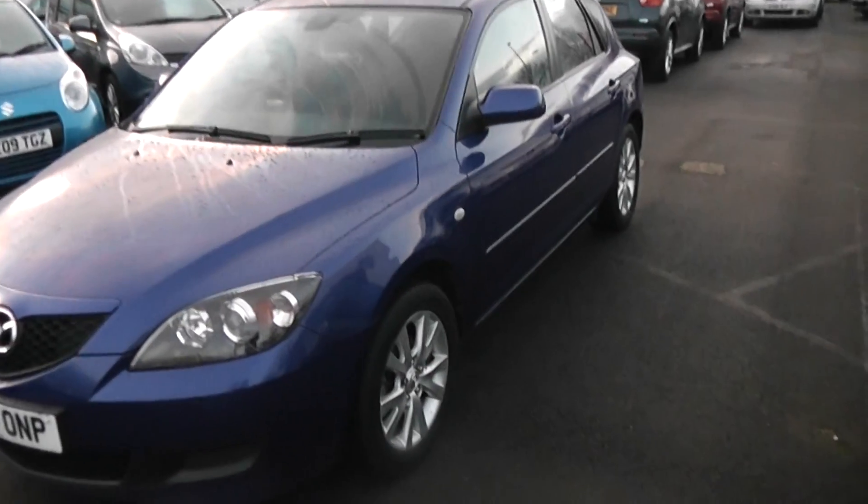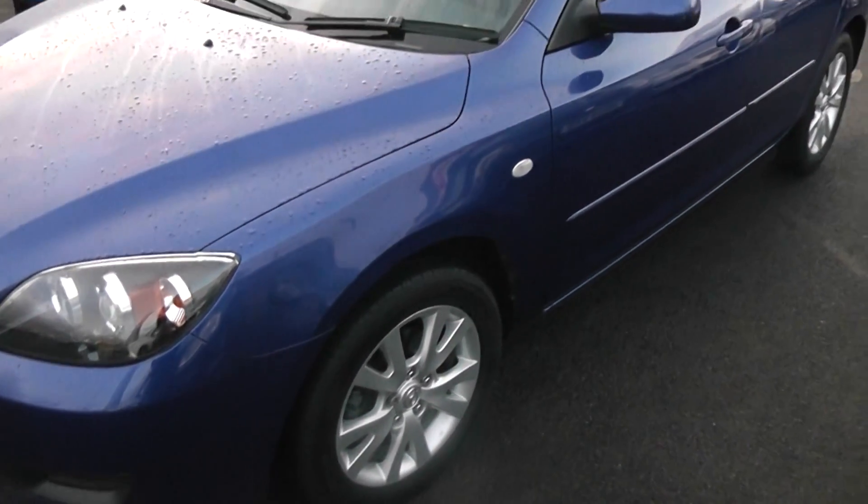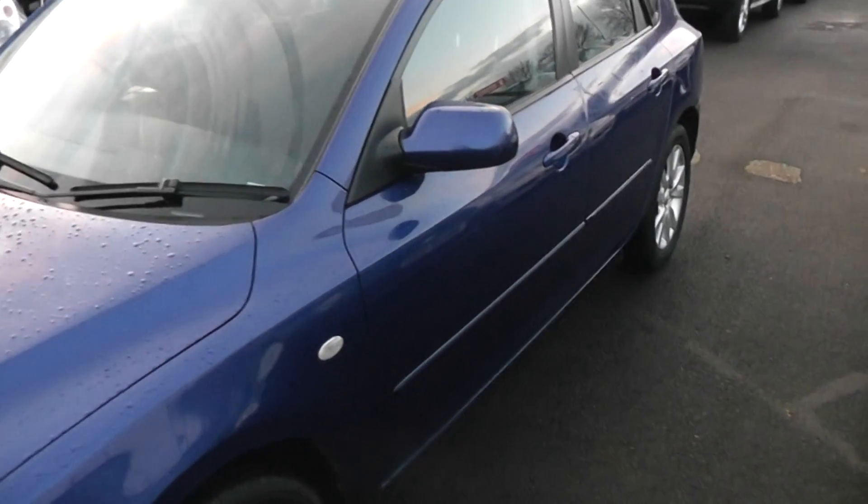As you can see, the car's alloys are in fantastic condition with very few scratches, scuffs or marks at all. Also the car's tyres are in great condition, with tyre tread depth ranging between 5 and 7mm on all four tyres.